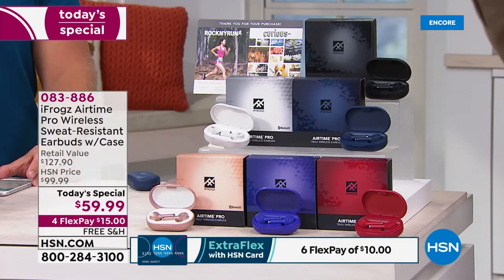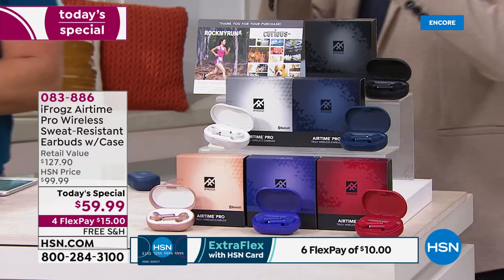Whatever you do, buy two. Remember those words — whatever you do, buy two. Because if you come back tomorrow you can't get a second pair for half off. You'll think of someone — whether it's the administrative assistant or the kid who left his at school. These pair with any device, Android or Apple. As long as it has Bluetooth, it will connect.